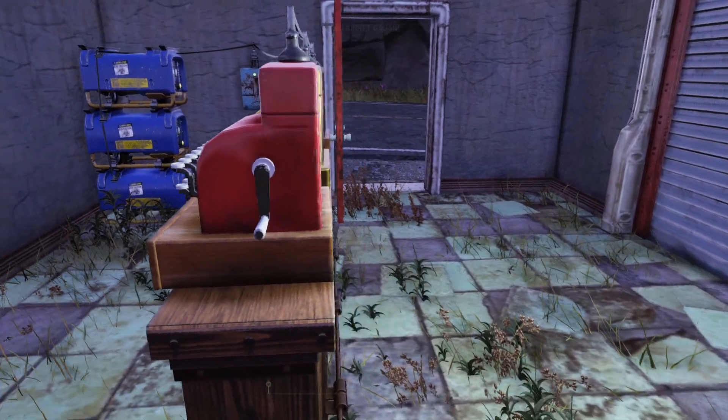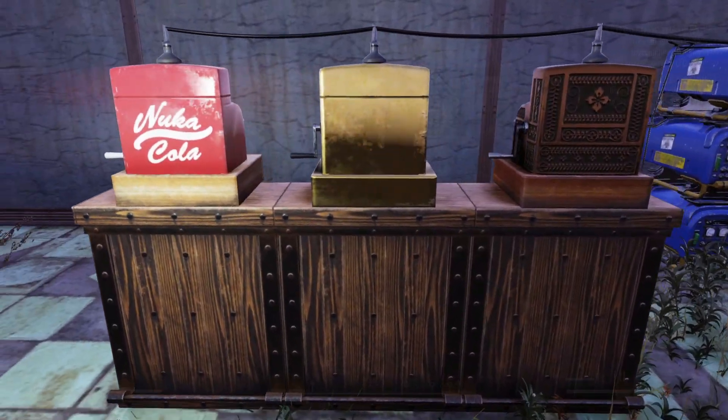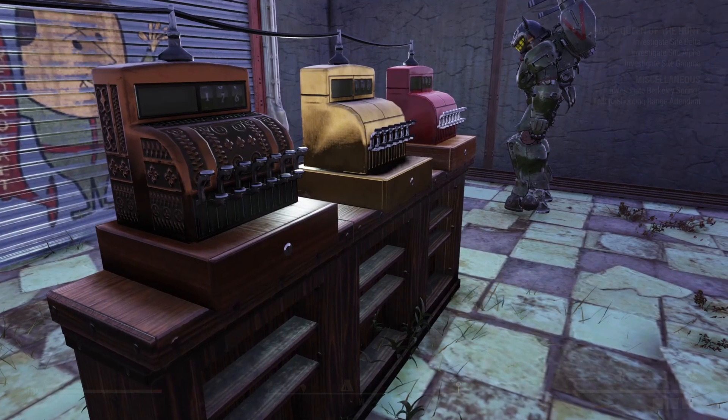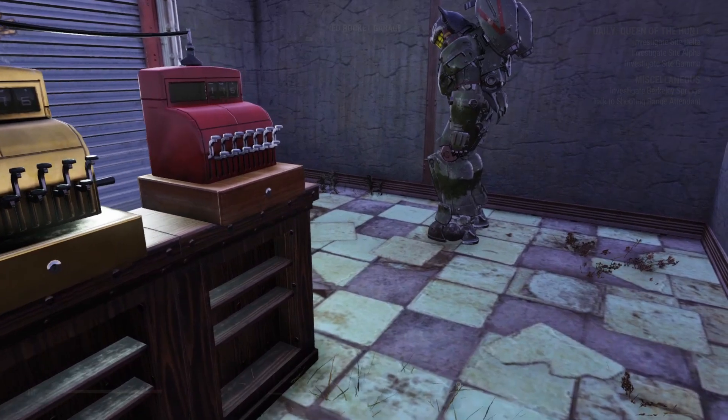A slight concern, though, is that maybe players won't recognize these as vending machines because they're so used to the larger vending machines. Be sure to keep that in mind. Maybe place a sub-regular vendor nearby just to make sure you don't accidentally have your visitors miss your vending machine.